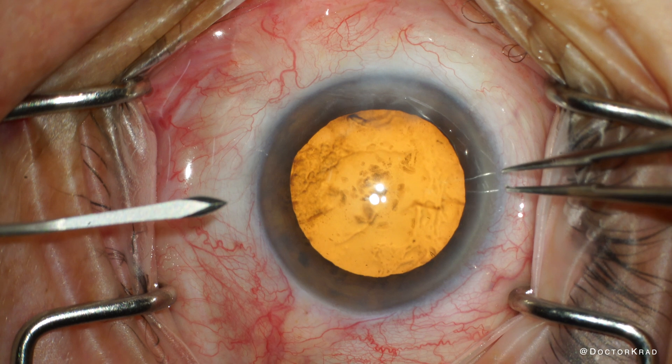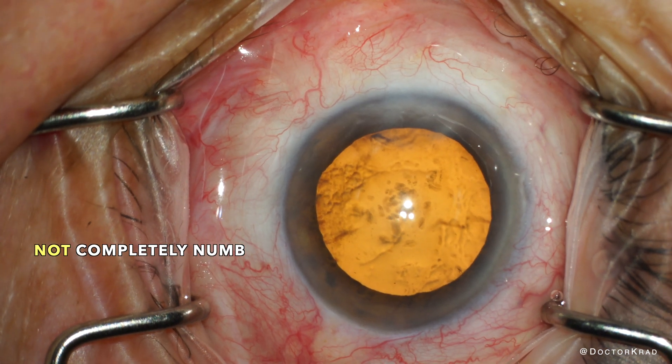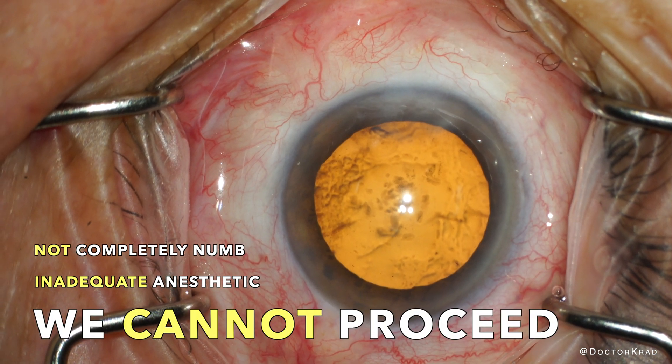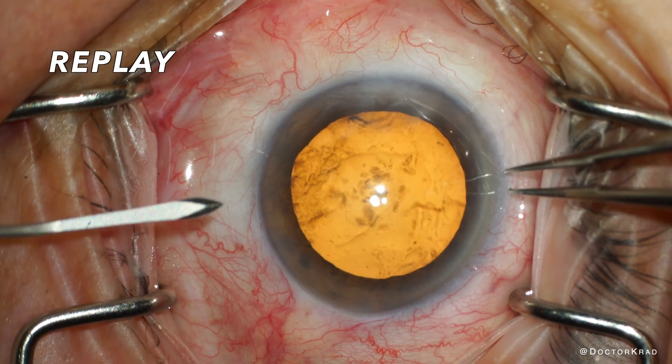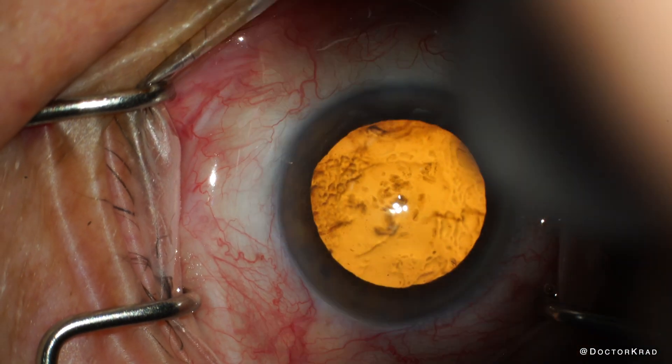So take a look at this. See how the patient flinched? The patient moved when I first touched their eye — they may have been partially numb but not completely numb. Let me play that part again. When providing counter-traction, I always look to see if the patient flinches.